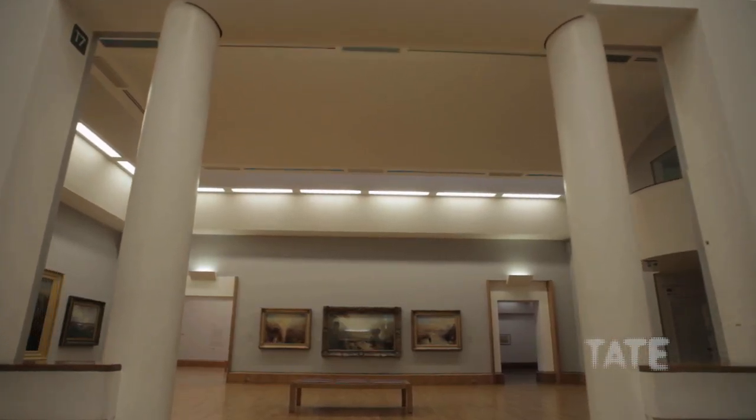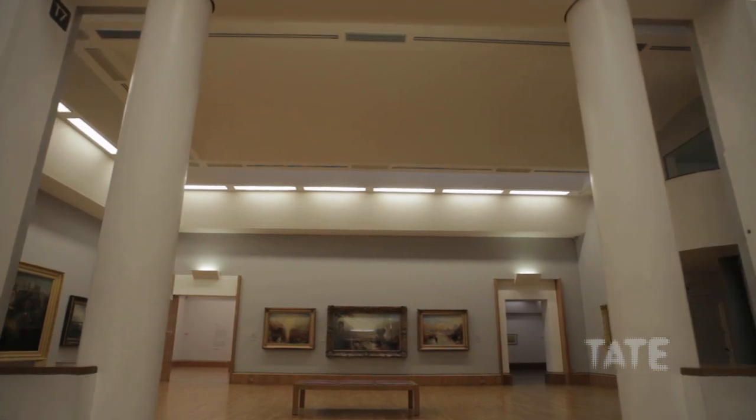We're standing here in the Clore Gallery, which was built to house the collection of paintings by J.M.W. Turner, who is really one of the most important artists in Tate's collection.